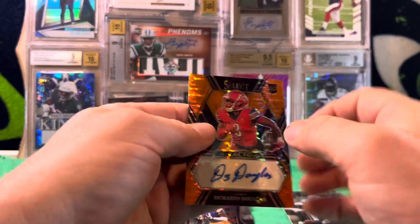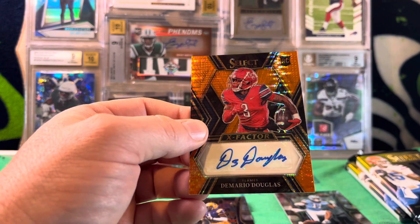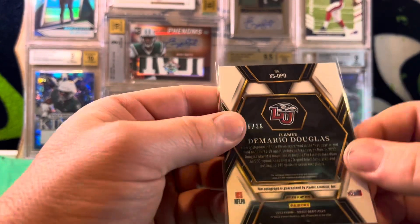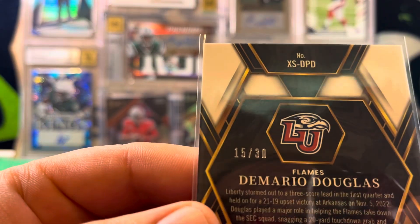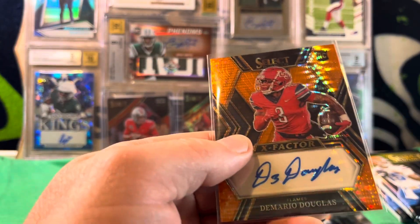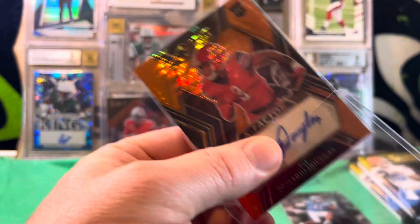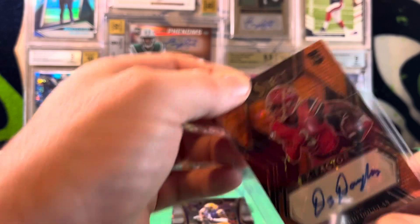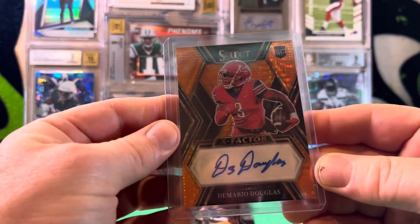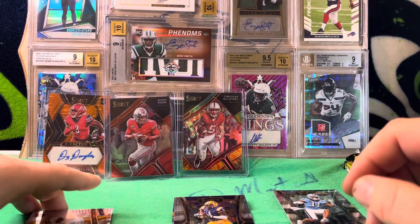Our first auto is also our first off the line orange pulsar. It is DeMario Douglas, and these orange pulsars are numbered to 30 — this one is numbered 15 out of 30. Not the most exciting prospect, but he was Malik Willis's primary target at Liberty and has a lot of speed and pretty good hands.